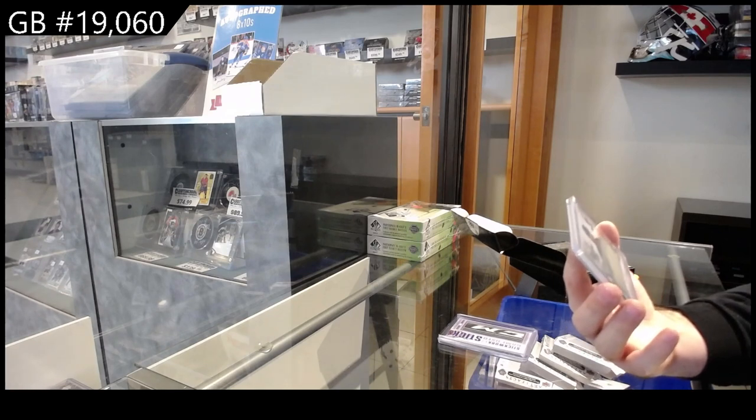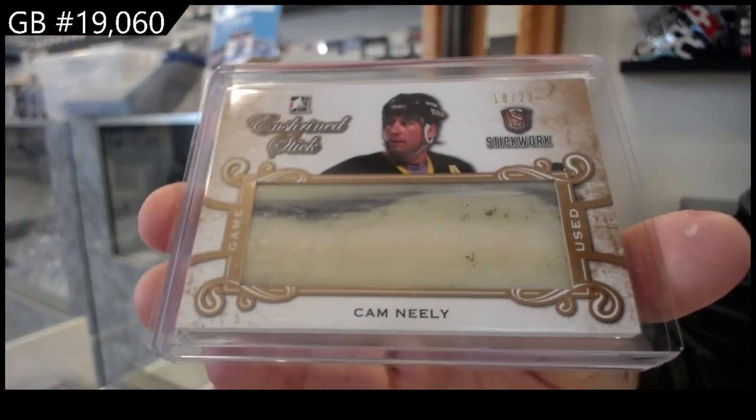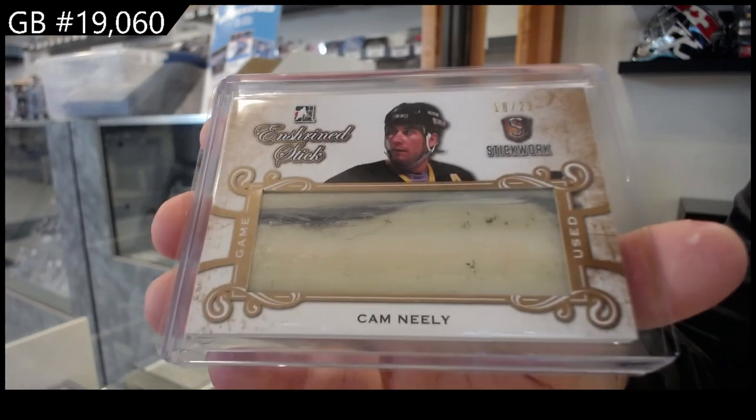Enshrined a stick for the Boston Bruins — Cam Neely. Nasty, there we go.